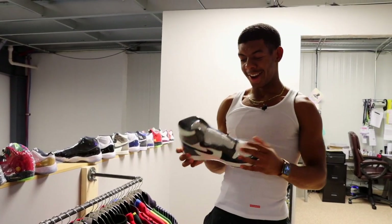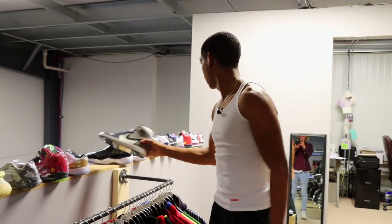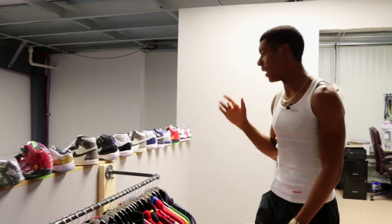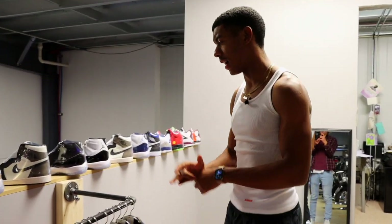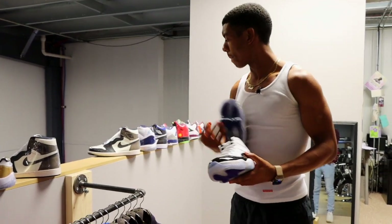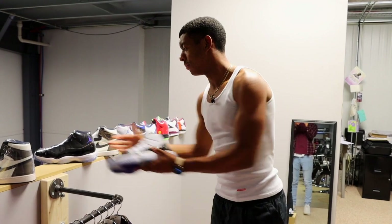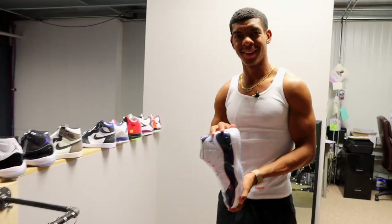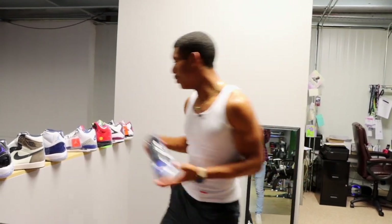As you guys saw down there, there's another pair of Mochas here. I think I have three pairs in total — I think an 11 and a half, a 10, and a 9, but don't quote me on that. And look at these beautiful, beautiful Midnight Blues.